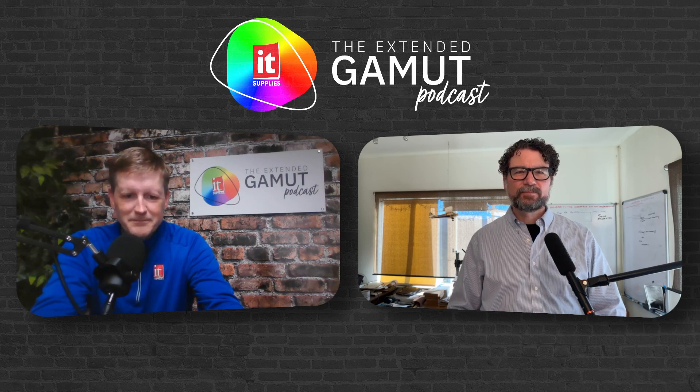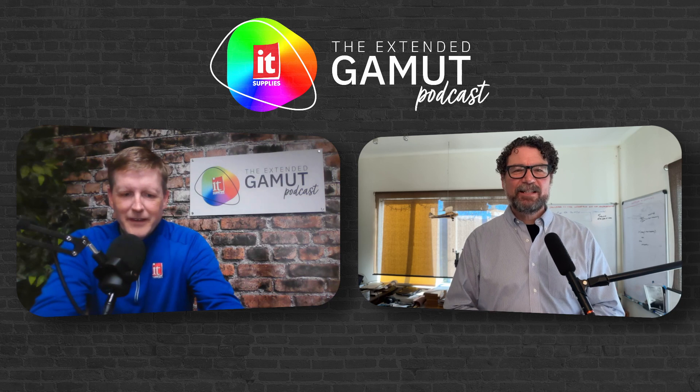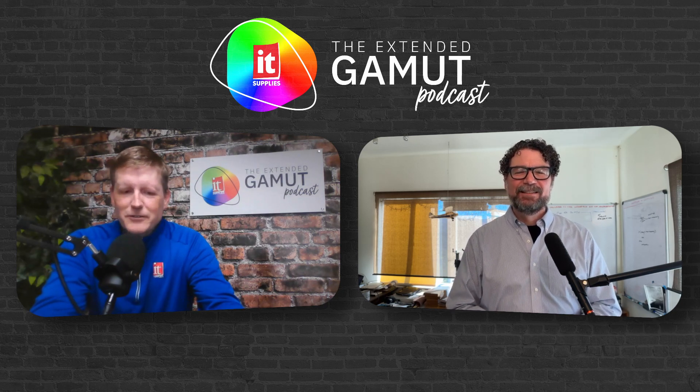Jason, welcome. Nice to be here. We're really happy you could join us today.